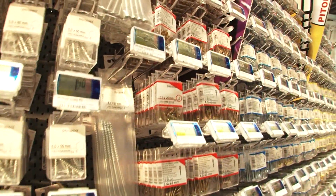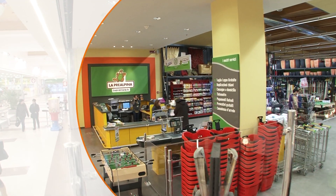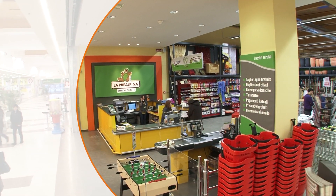We asked the manager of the Prealpina sales outlet in Pino Torrenese for his opinion on what it's like using electronic shelf labels. Your sales outlet is the first DIY store in Italy to use electronic labeling technology — tell us about this experience.